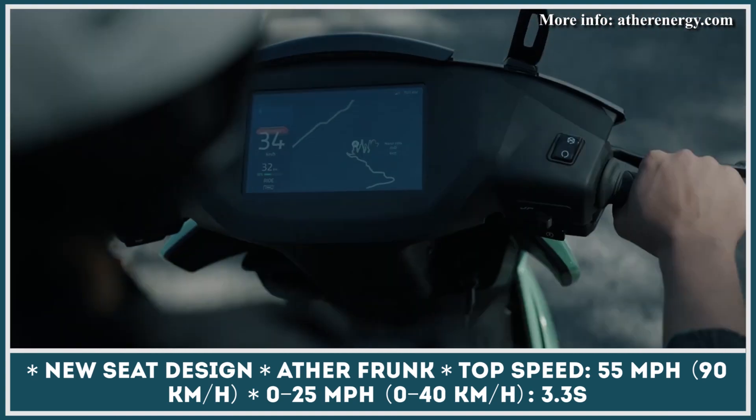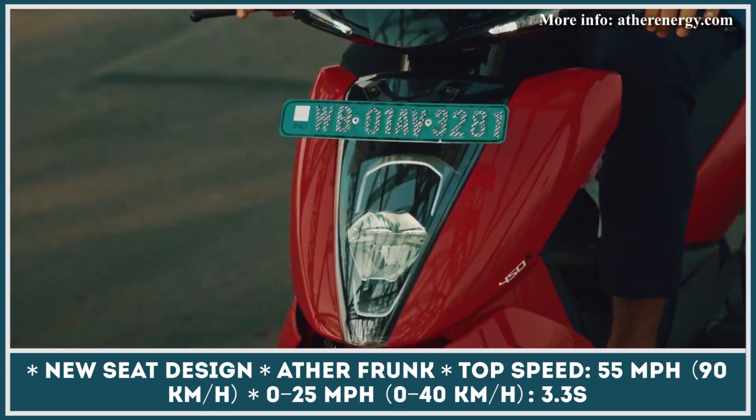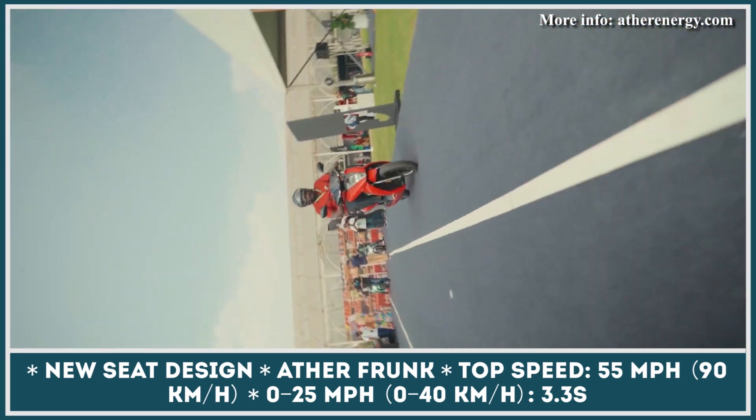Moreover, both rider and the passenger will benefit from a redesigned seat that is now plushier for your riding comfort. With the newest version of the Ather 450X scooter, riders will also gain access to an improved user-controlled dashboard that also has a reworked navigation system based on Google Maps.